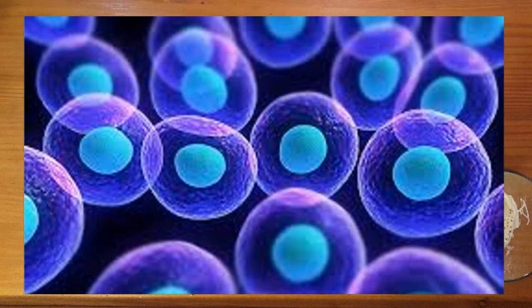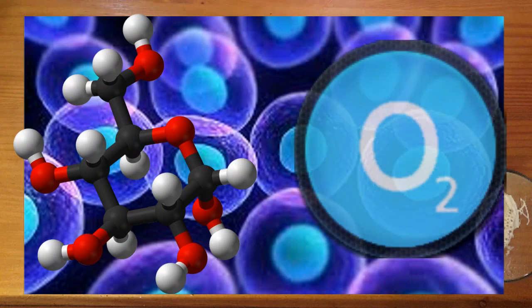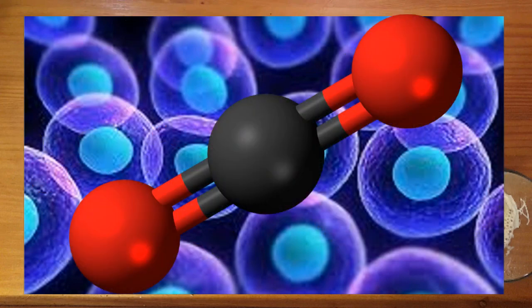Most of the cells in our body operate under a pretty simple energy exchange system. Blood delivers glucose and oxygen from the stomach and lungs, and the cells turn that into energy and carbon dioxide that they can use. But now the cells have a problem because they have all of that leftover CO2, and if it hangs around it can interfere with what they want to do with all that energy they just bothered to make. So how do they get rid of it? Well, they begin by dissolving it back into the blood to be taken back to the lungs.